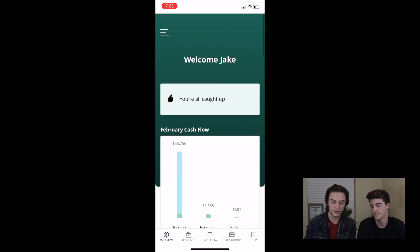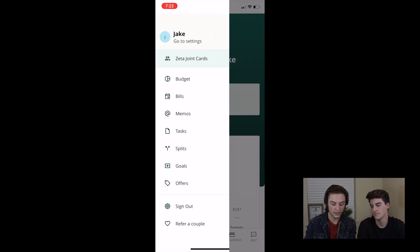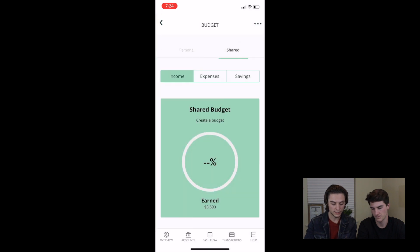Then we go to this sidebar here. You can look at these Zeta cards — it's a separate bank account that you both get a card for, and it pulls money into there and you share that money. You can save with that money and pay for purchases with that money. Really cool. Then you've got your budget — very simple. It just shows how much you spent, how much you've earned, and compares them against each other.